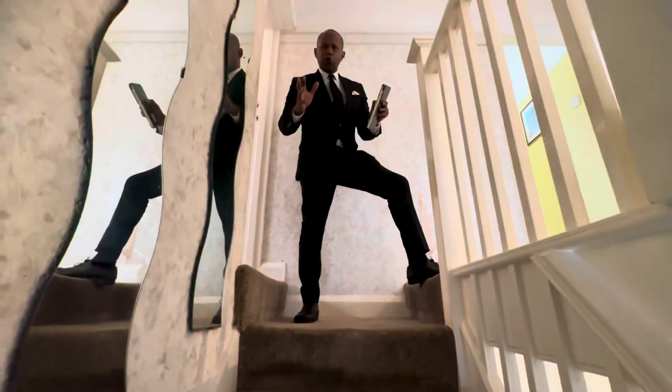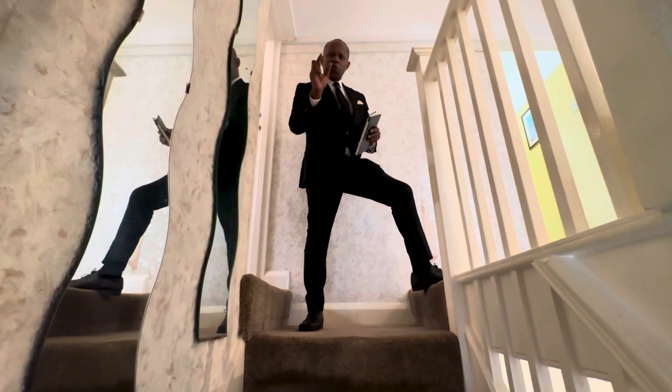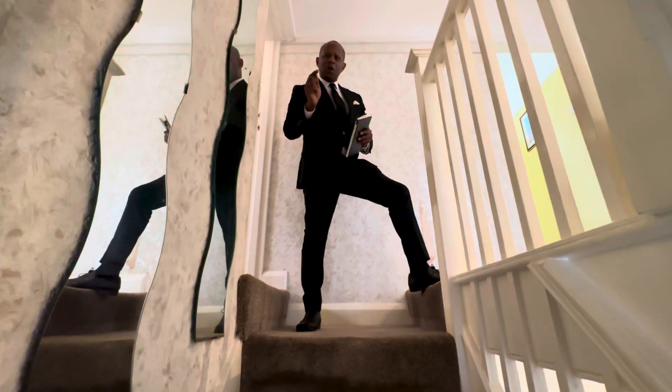We're about to look upstairs in this five-bedroom house in Norfolk Road, North East Luton — Stopsley to be specific. It's a sought-after part of Luton. Come up and let's have a quick look.